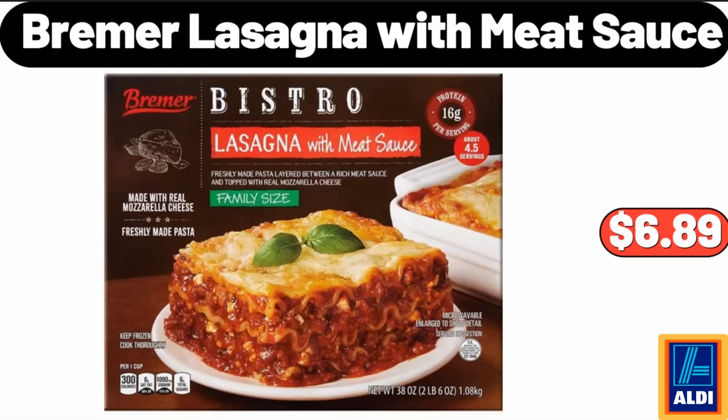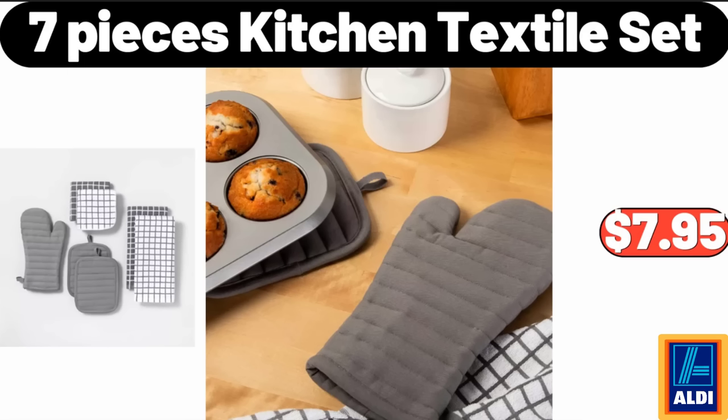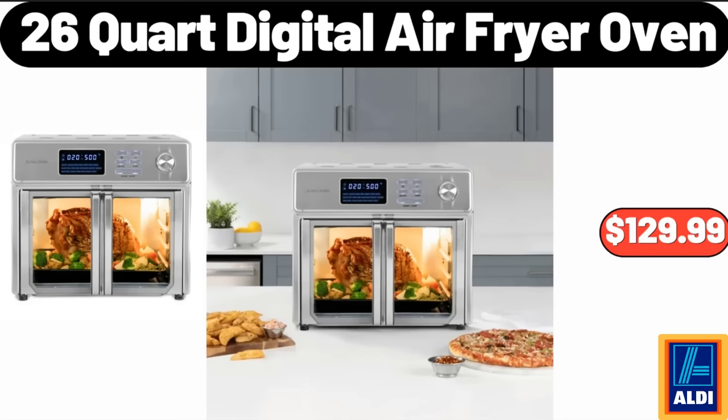Bremmer Lasagna with Meat Sauce, $6.89. Seven-Piece Kitchen Textile Set, $17.95. 26-Quart Digital Air Fryer Oven, $129.99.